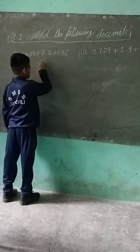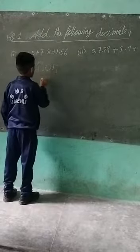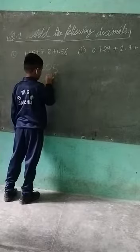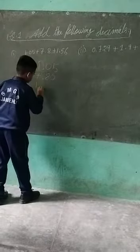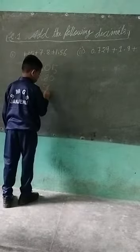One point zero five, seven point eight zero, one point five six.